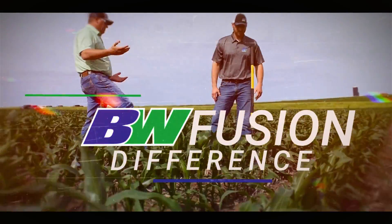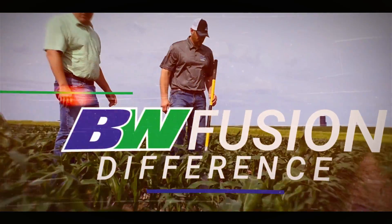That's the BW Fusion difference, but don't just take it from us. The BW products function how they're advertised.